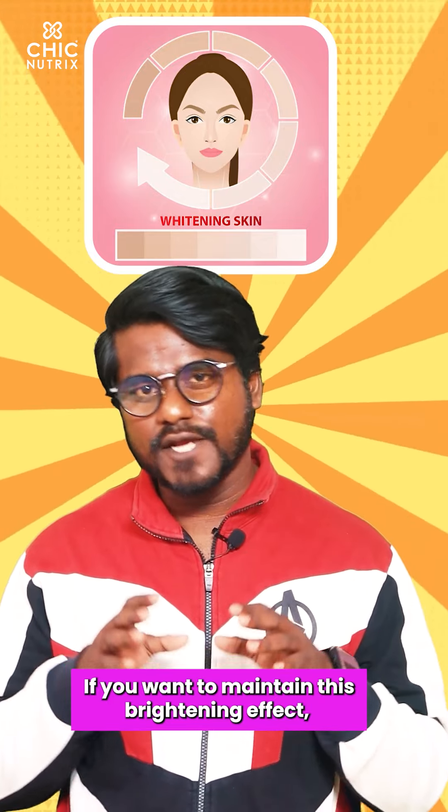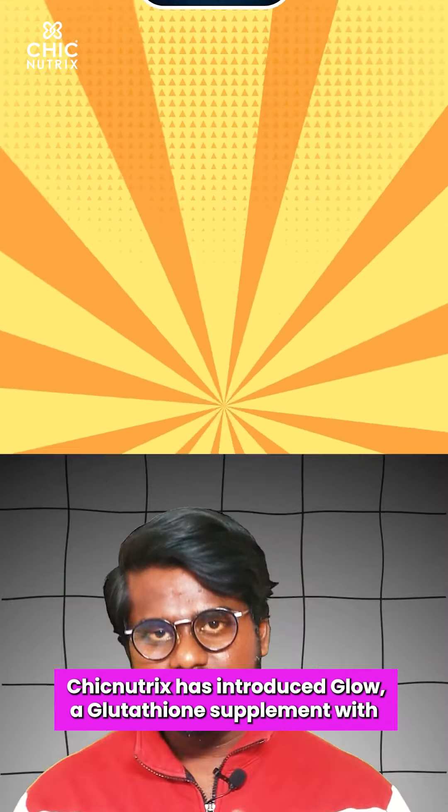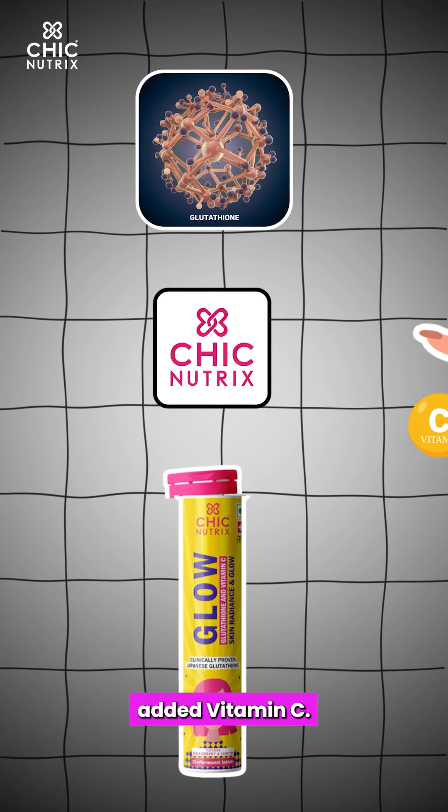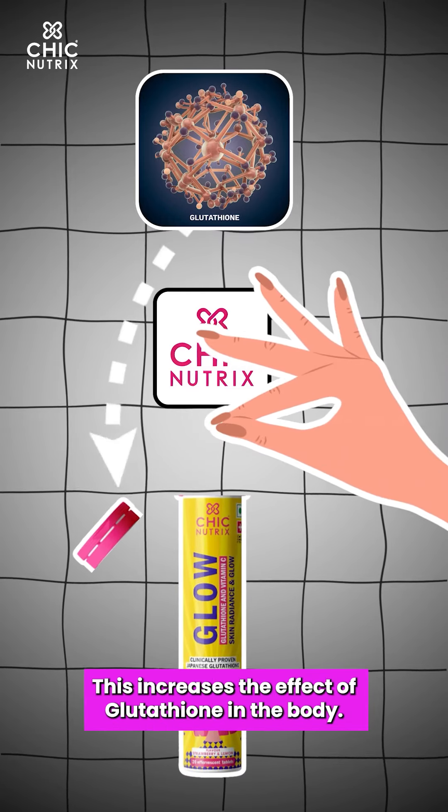If you want to maintain the whitening effect, you can use this supplement daily. This is Glucodaya — you can use the Chicnutrix Glow. Plus, if you add Vitamin C, it increases the Glucodaya effect.